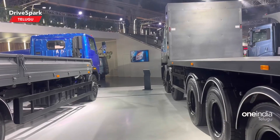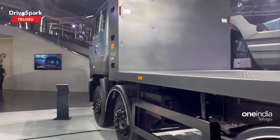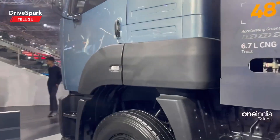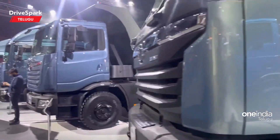So guys, this is our Tata stall and vehicles here. If you like this video, please like, share, and subscribe to our channel. Until that, this is Arun Deja signing out.